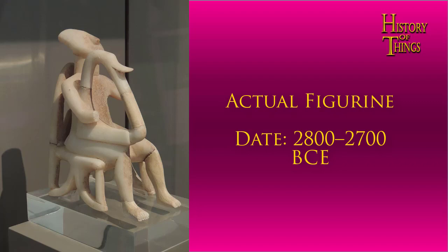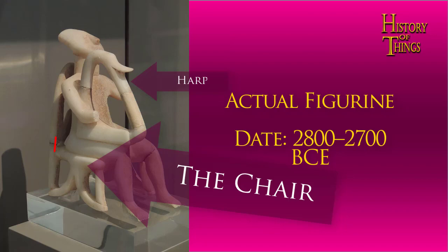This figurine, which is dated between 2800 and 2700 BCE, depicts a musician playing a harp while sitting in what looks like a typical kitchen chair, with a straight back and four legs.